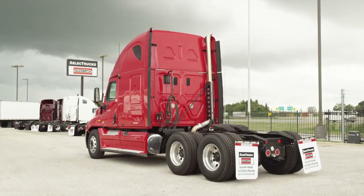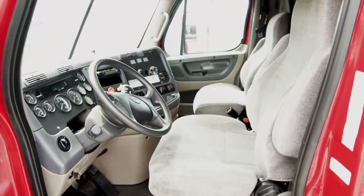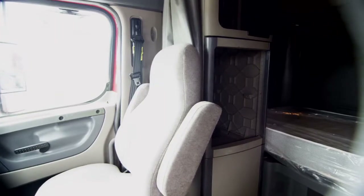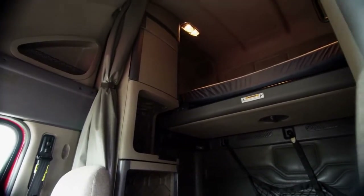Six aluminum rims and 22.5-inch tires. Let's talk about the interior, which is loaded up with extras: air ride driver's seat for ultimate comfort on the long haul, jake brake, cruise, power windows and mirrors, AM/FM/CD player, lots of storage, and a double bunk sleeper.